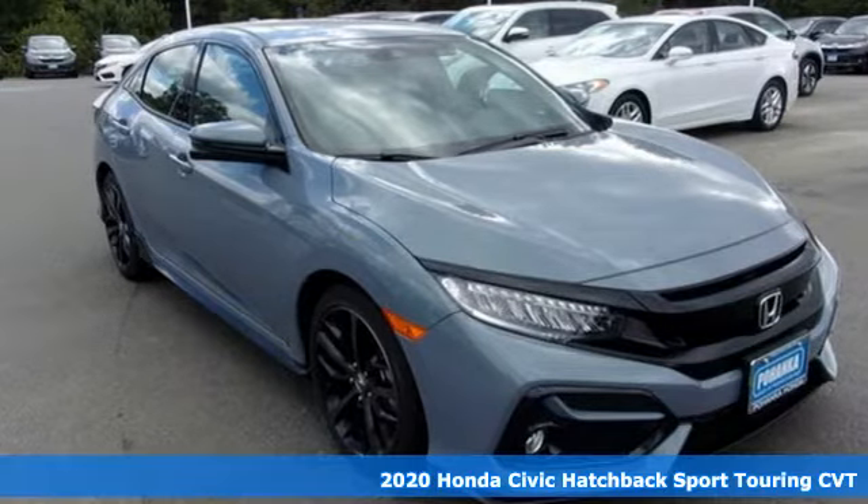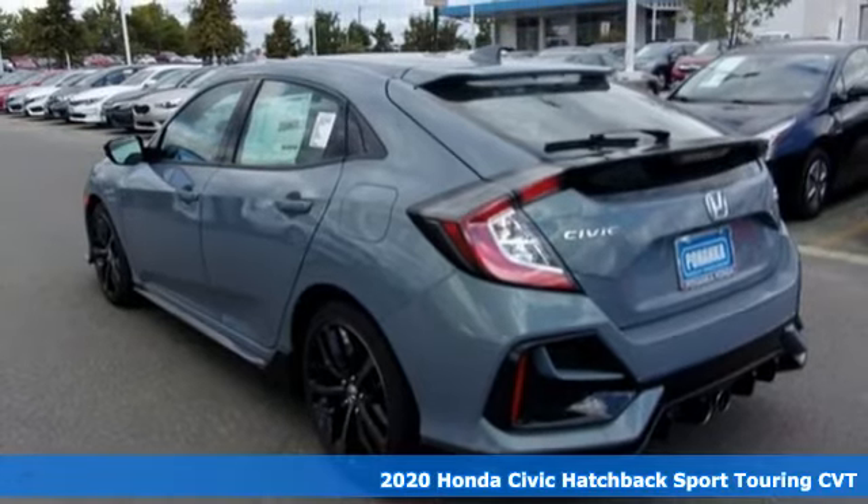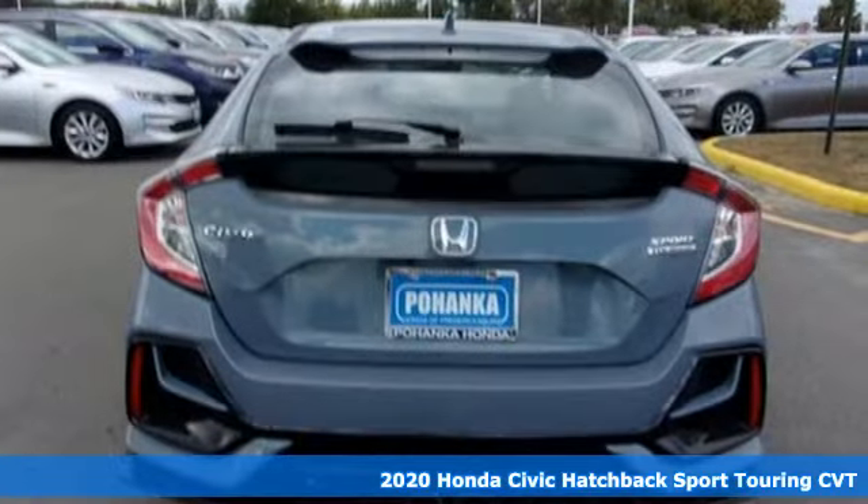It's a new 2020 Honda Civic Hatchback. Every Honda's designed with the driver in mind. It's well equipped with the features you need.